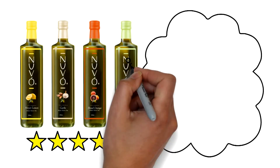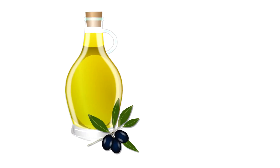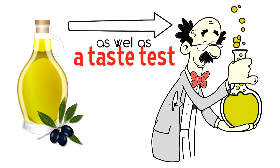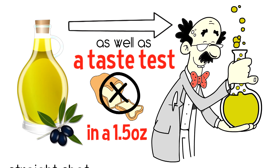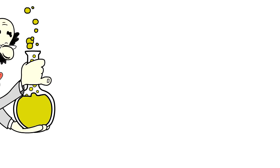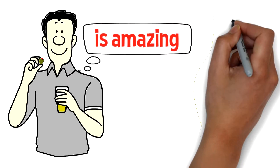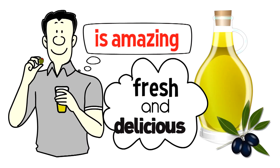Extra virgin is the highest grade given to olive oil. It means that the olive oil has passed a series of chemical tests as well as a taste test — not on bread, but in a 1.5 ounce straight shot.